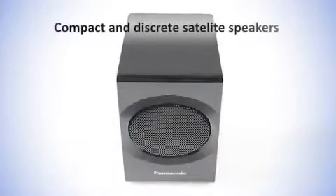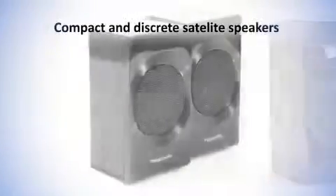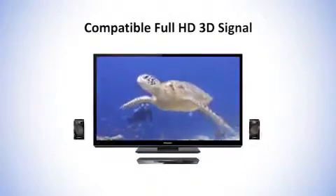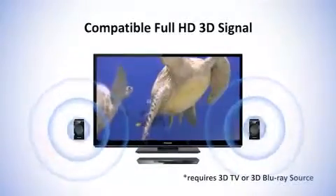Compact and discrete satellite speakers make it easy to place this system in any AV setup, enhancing your TV sound experience with the simplest of setups. Compatible with Full HD 3D signal, the HTE50 can be used with Full HD 3D TVs and 3D Blu-ray players.